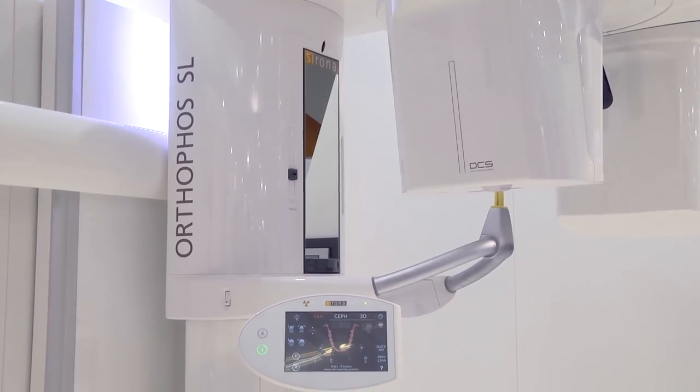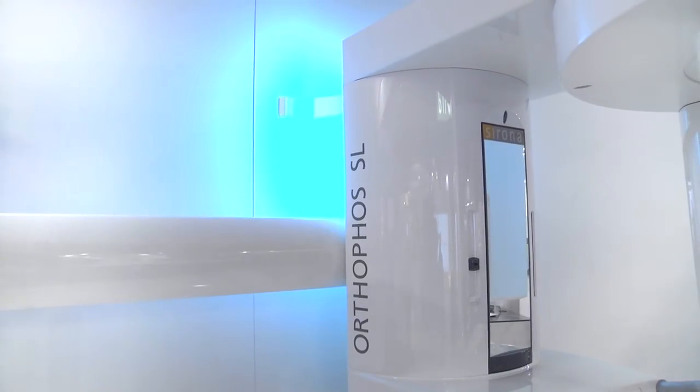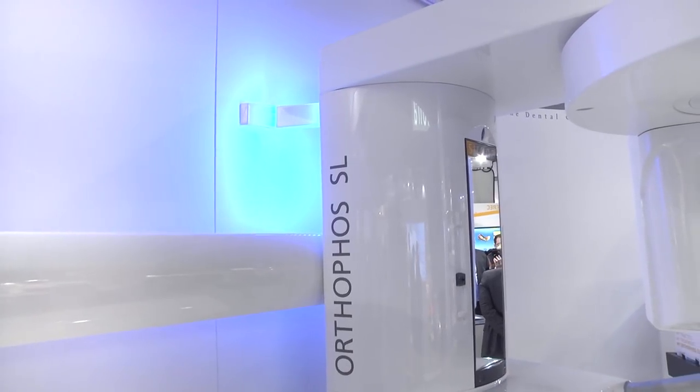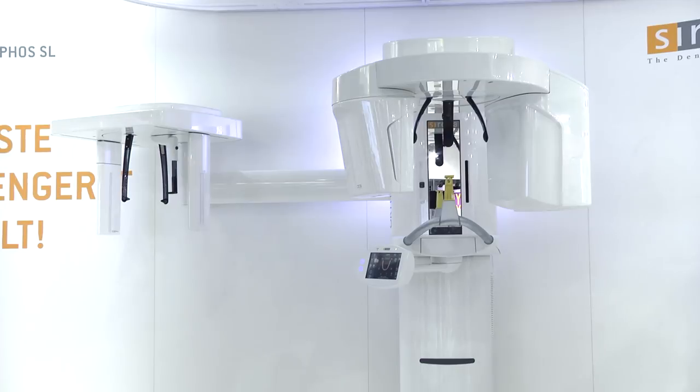The first thing that the patient will recognize when going into the x-ray room is the nice atmosphere created by the ambient light. The ambient light can be chosen in more than 30 colors so that it integrates perfectly into the corporate design of your dental studio. Most importantly, the patient will perceive that modern technology has been invested in.